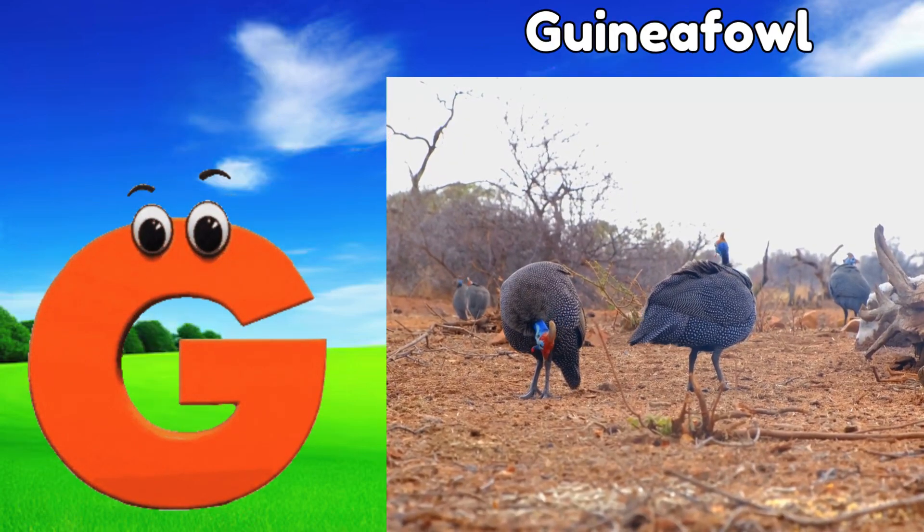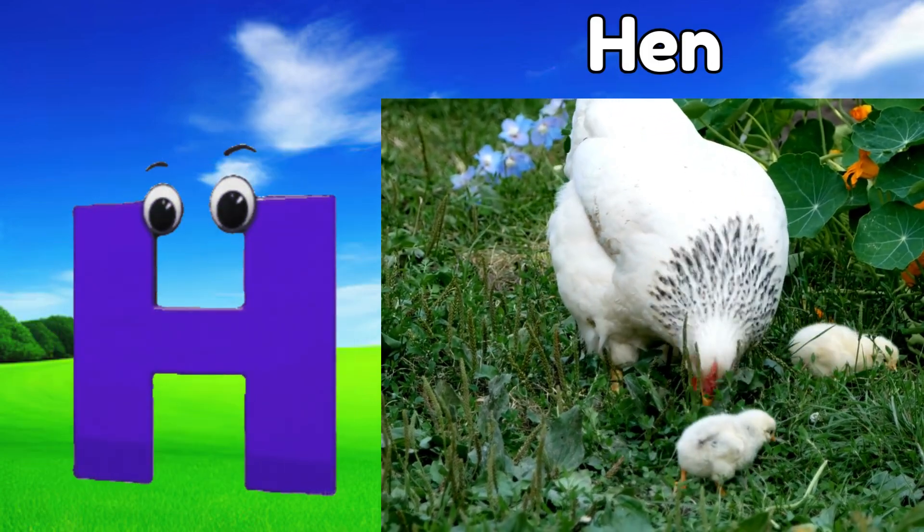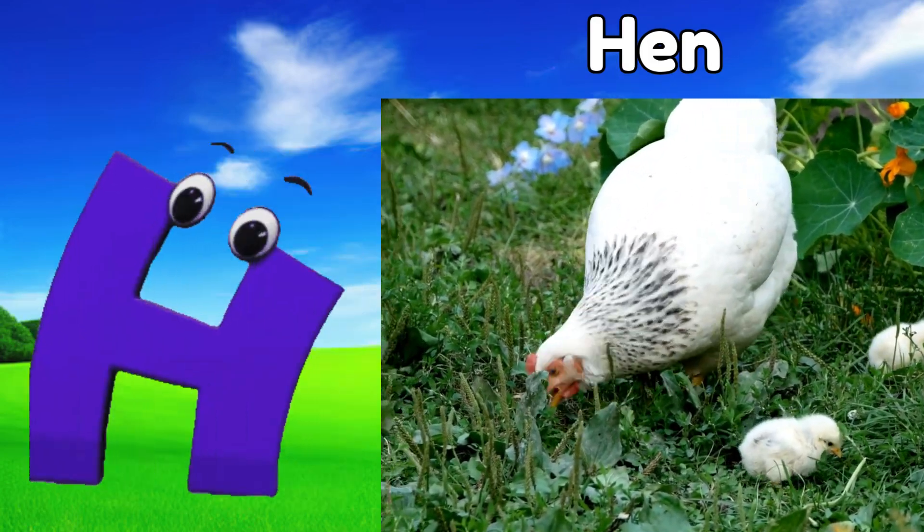G is for guineafowl, guh, guineafowl. H is for hen, ha, hen.